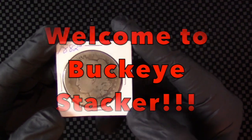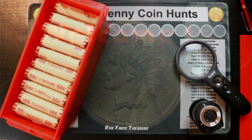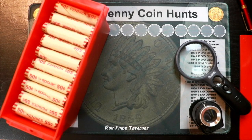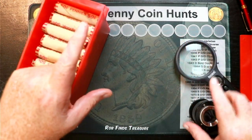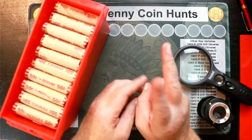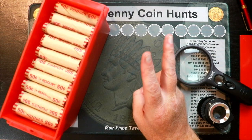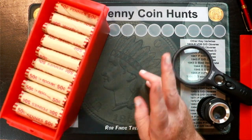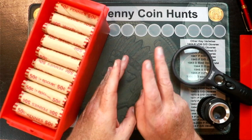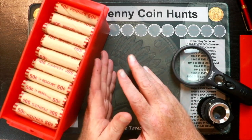Welcome to Buckeye Stacker. Hey everybody, welcome back to Buckeye Stacker. Here's a penny hunting video. This is my second go around and I'm going to do things a little bit different this time around to make the video a little bit quicker. I've watched a few other penny hunting videos and see how they do it and how they make their videos maybe a little bit more watchable.